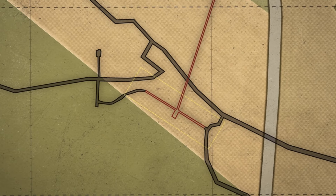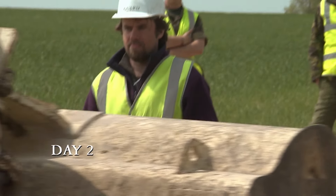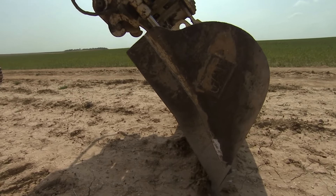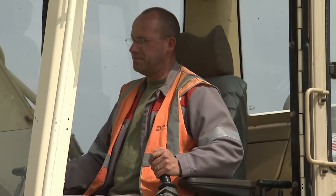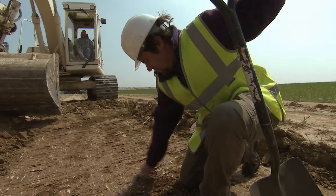Now they'll open up a large section of the field and search for key stretches of trench. They bring in a machine to take down the top 20 or 30 centimetres. There should be a difference in the type and colour of soil versus the surrounding subsoil, but with the first layer removed, there's initially no sign of the British trenches.